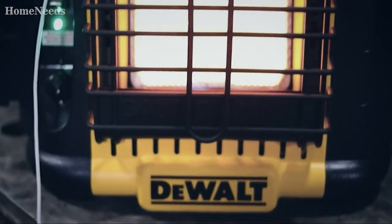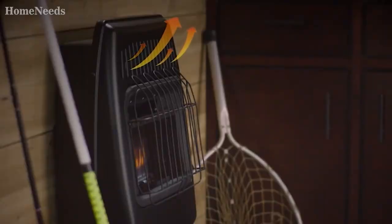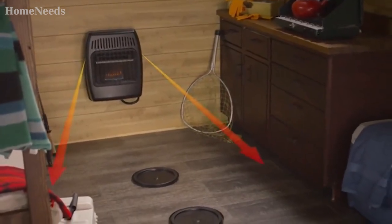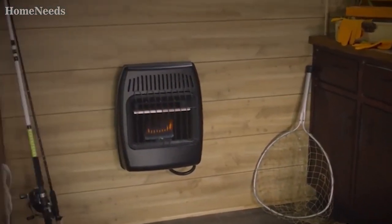Number one: portable propane-powered heaters are the best off-grid alternative to rechargeable battery-powered heaters. For example, if you're looking for the best battery-operated heater for camping, you can opt for propane-powered heaters. These can generate up to 15,000 BTU of heating output and cost anywhere between $50 and $300.